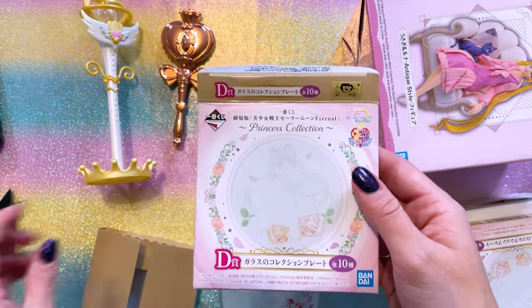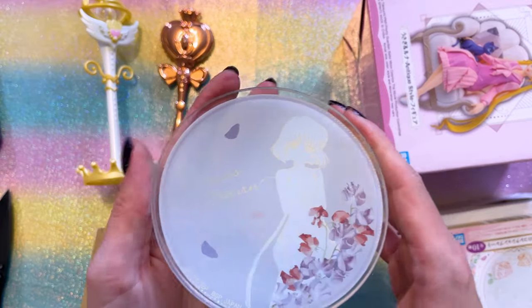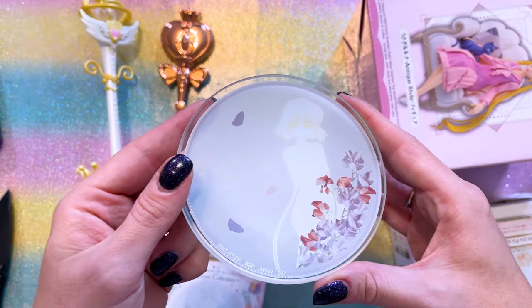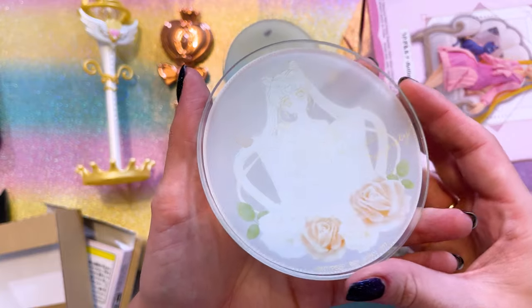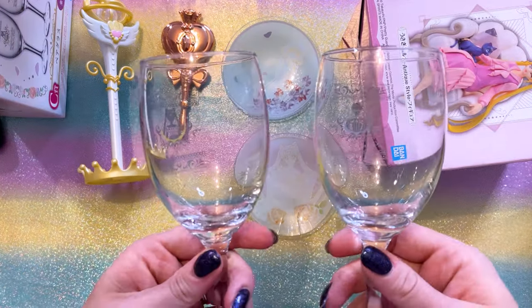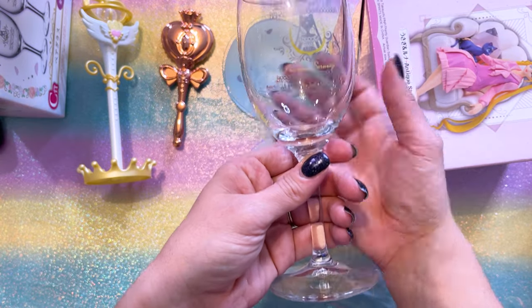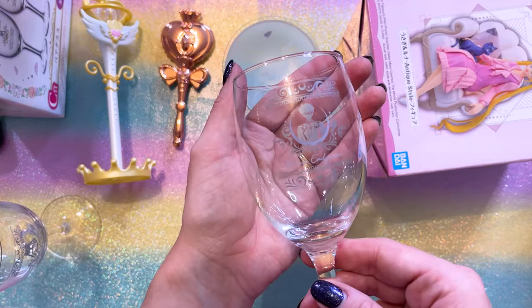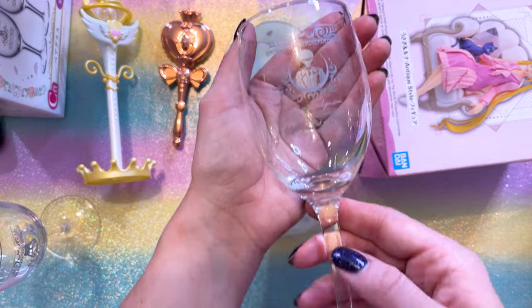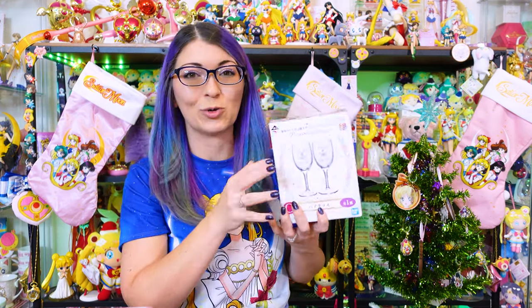We got this Ichiban Kuji called the Princess Collection, and I got a couple of plates from this — I have Sailor Saturn here and the one of Princess Serenity, Sailor Moon. This is also from the Princess Collection — it's a pair of wine glasses. One features Princess Serenity on it, it's really nice and very beautifully made. We also have Prince Darien on the other one. If any of y'all are getting married out there, this would be so pretty on a wedding day for bride and groom.